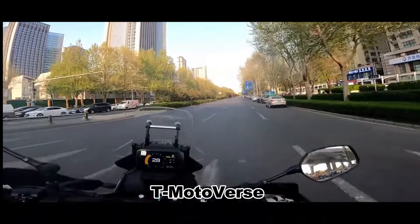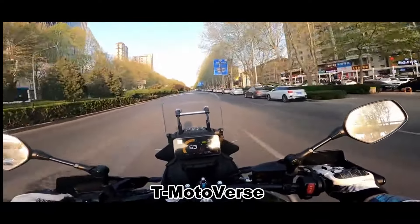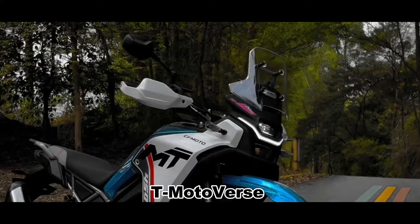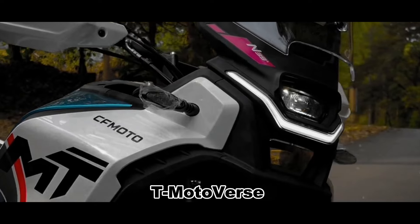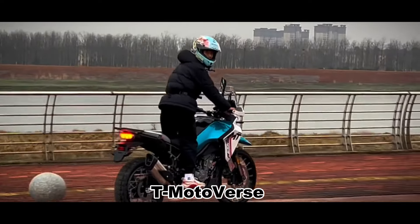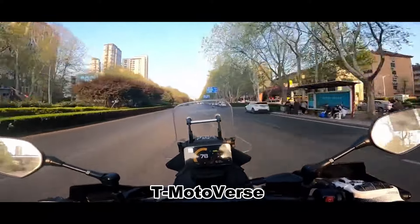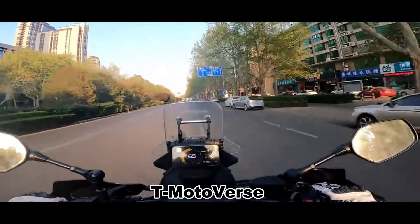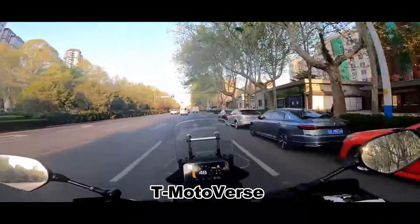This breaks away from the traditional design of sub-600cc enduro motorcycles having single-cylinder engines. The 450MT, with its Kiska design, takes many cues from the KTM 790 Adventure, which is not surprising given CFMoto's long-standing partnership with KTM. The engine is a 450cc liquid-cooled parallel twin with DOHC, producing 43.5 horsepower at 8,500 rpm and 44 newton meters of torque at 6,250 rpm — respectable numbers for this class, delivered efficiently and smoothly.